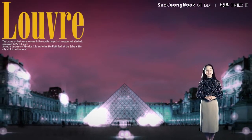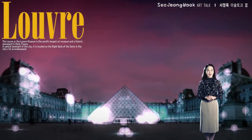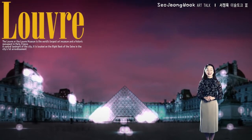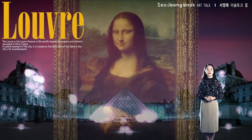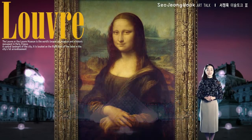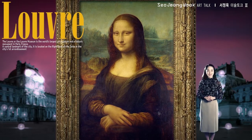Welcome to So Jung-hook Art Talk. Today, let's take a second look inside the Louvre. Last time, while introducing the Mona Lisa and what makes it so popular, I encouraged you to think about the artist Leonardo da Vinci.